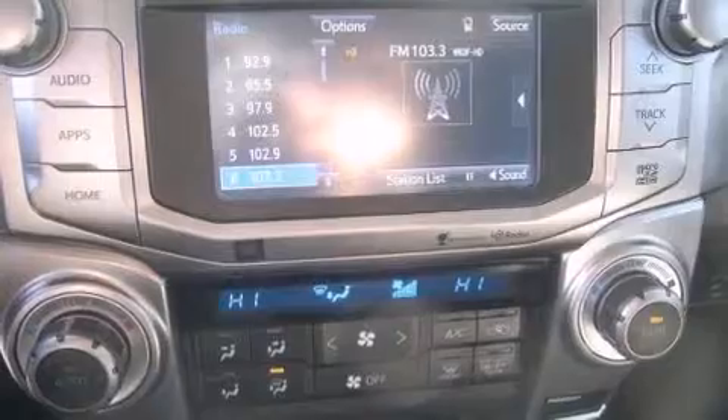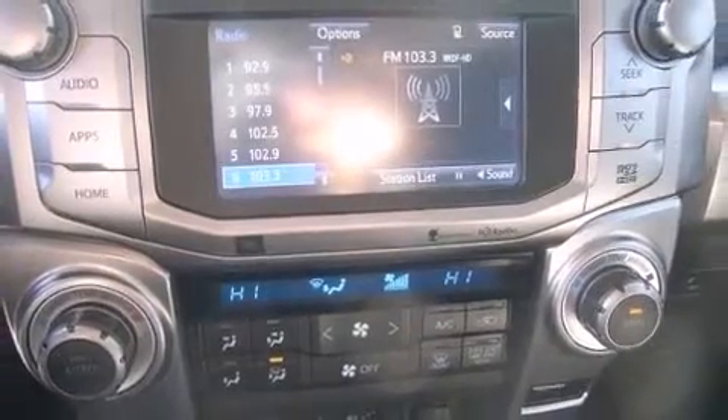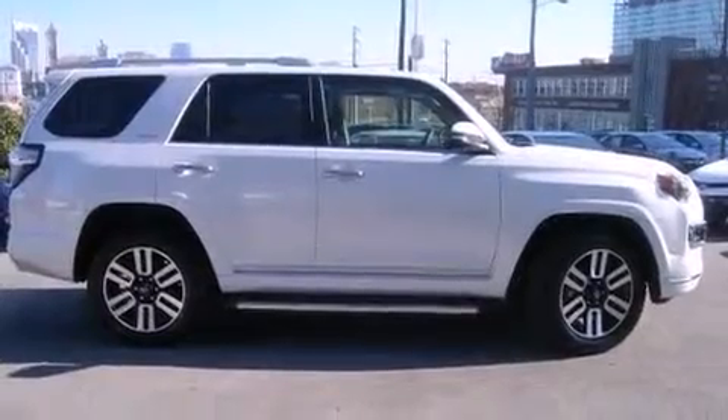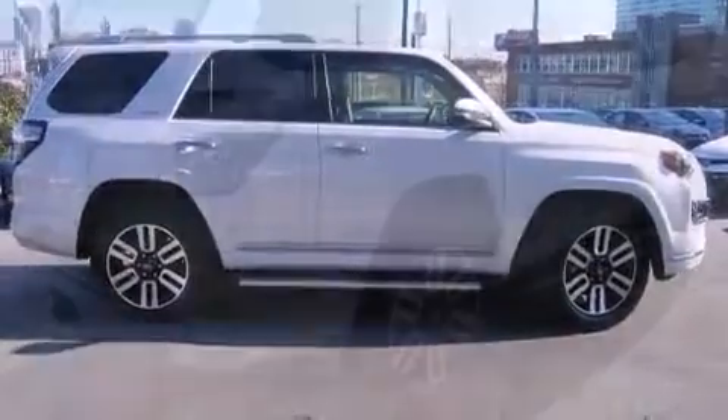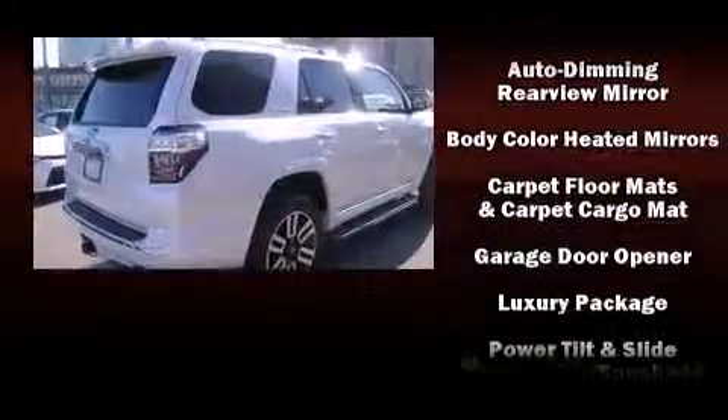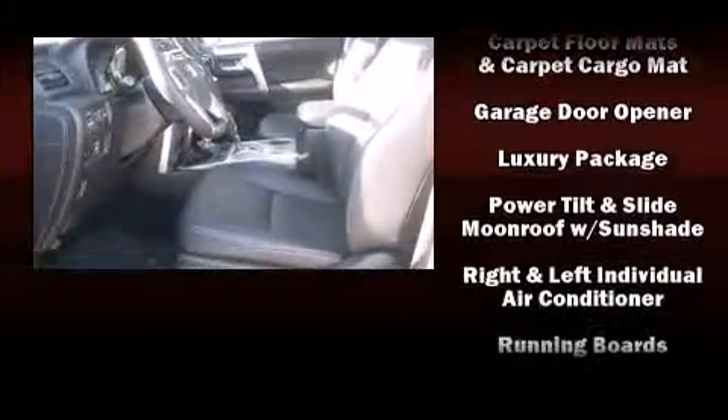Toyota ensures the safety and security of its passengers with equipment such as head curtain airbags, front and side impact airbags, traction control, brake assist, anti-whiplash front head restraints, ignition disabling, an emergency communication system, and four-wheel disc brakes with ABS.